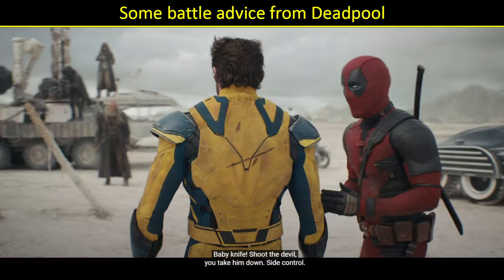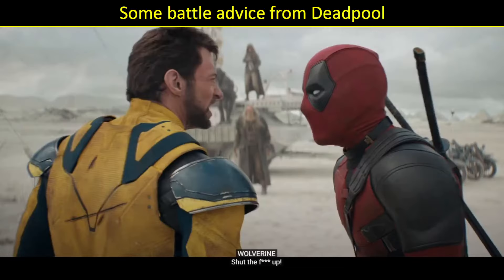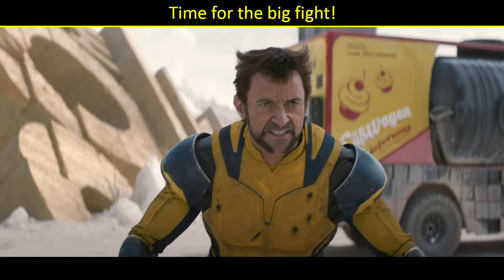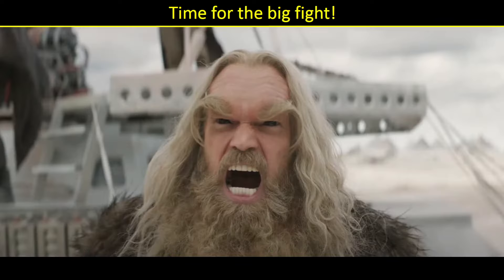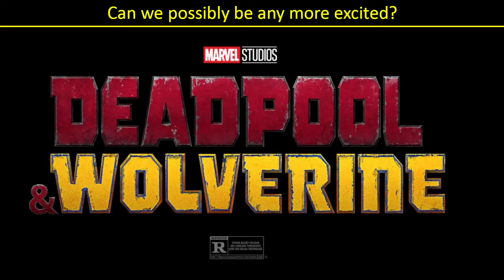Deadpool gives some advice to Wolverine — like Wolverine needs advice. But he says: 'Shoot the devil, you take him down, side control, the full mount, and then you ground and pound until he makes no sound.' It's MMA fighting techniques — too funny. Sabretooth is like, come on, let's just do this. Then Wolverine basically tells Deadpool to shut up. There are going to be so many F-bombs in this movie — has anybody done a count of how many we're aware of from the trailer? It's got to be at least 15. So then Deadpool says, 'Good luck. I'm a huge fan.' Time for the big fight. Wolverine gets into position, Sabretooth gives a nice roar, and sure enough they charge at each other. But we're going to have to go see the movie to find out what happens. I cannot wait — it looks so good.